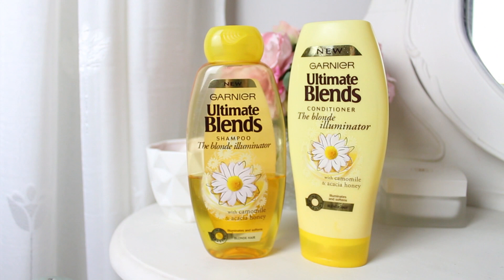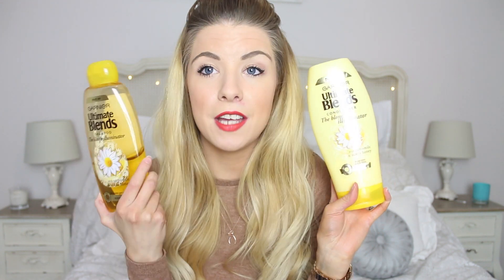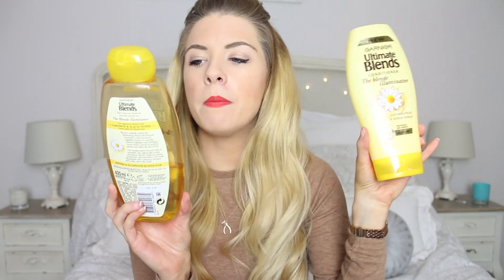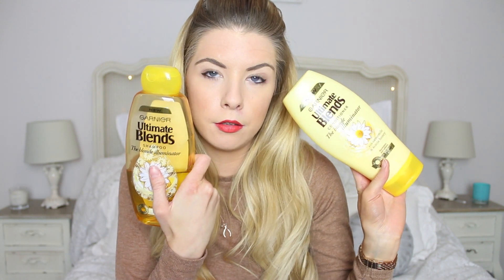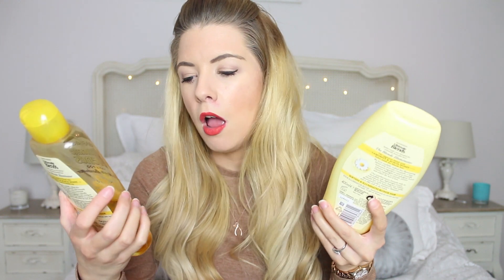Sticking with beauty products, I wanted to include some hair care — the shampoo and conditioner I've been using most recently. These are the Garnier Ultimate Blend blonde illuminating shampoo and blonde illuminating conditioner, with chamomile and acacia honey. I've used a fair bit of this. A few months ago my hair was mega mega dry and I just couldn't brush it through — it was awful. And now it's not like that at all. It's in much better condition; when I get out of the shower I can at least brush it through while it's wet. I'm not sure if these are completely the reason for that, as I've only been using them probably all of January, maybe a bit of December.